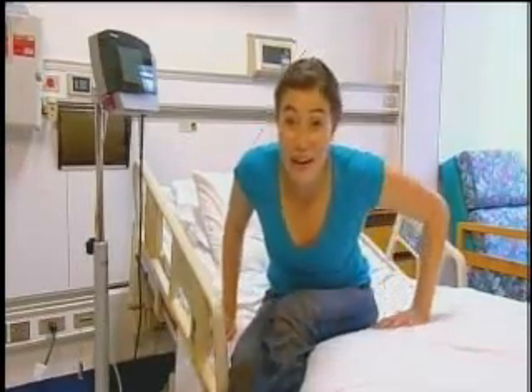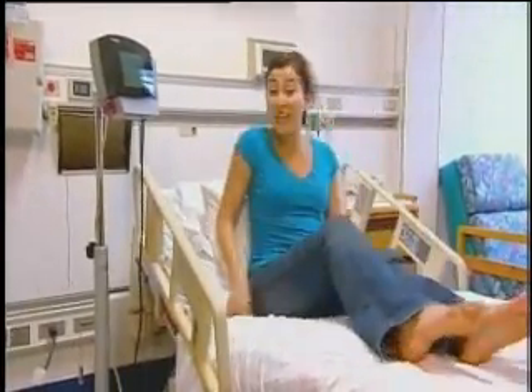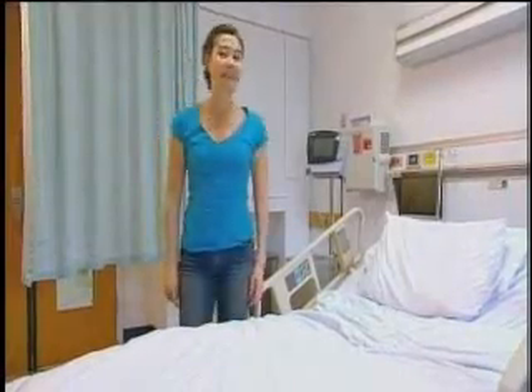A major problem for hospital staff is patients going walkabout. But if I climb out of bed, I'm quickly told to get back in. And the LG1 even has a bedside manner, which can be useful for the elderly or children. Those alerts can be recorded in the voice of a loved one, which adds that level of familiarity. "Get back into bed, Anna." "Yes, Mum."